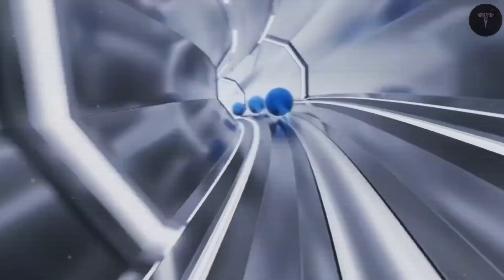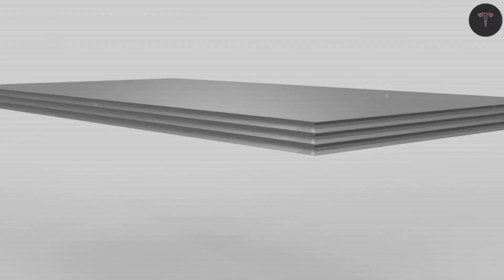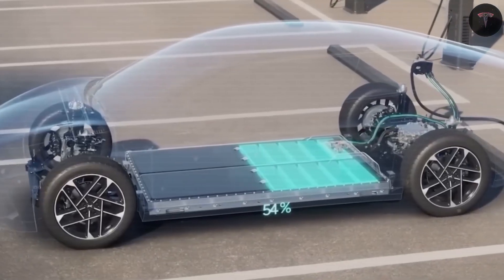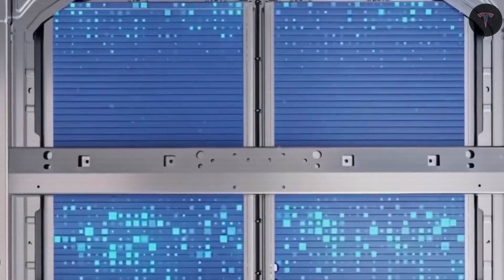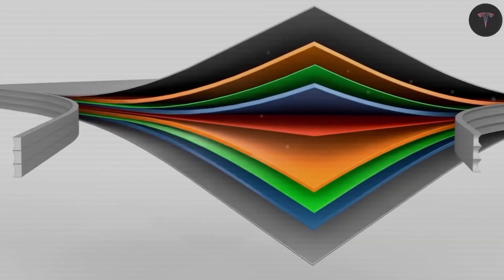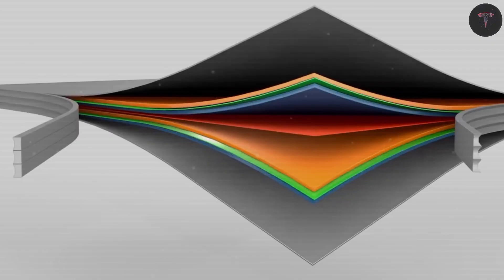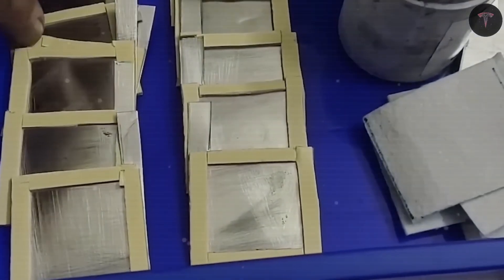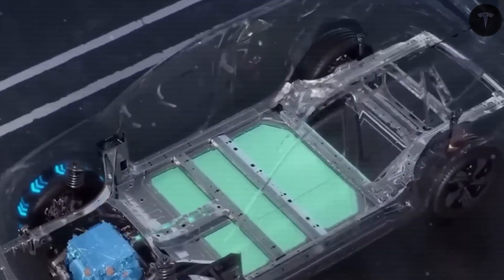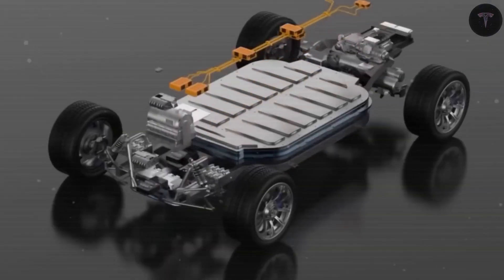This technology allows Tesla to maintain a competitive range of approximately 380 miles for the Model 2. Weight-wise, aluminum is about 30% lighter than lithium, so this approach doesn't add extra bulk. In terms of charging, aluminum-ion shines with the ability to charge up to 15 times faster than traditional lithium batteries, reaching 80% charge in just 3 minutes and a full charge in 5 minutes, meaning no trade-off between range and quick charging for owners.